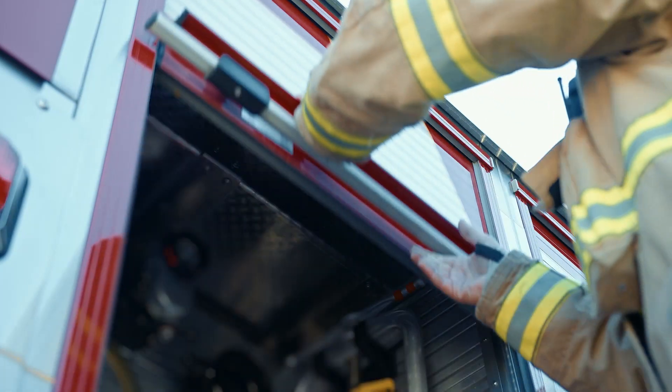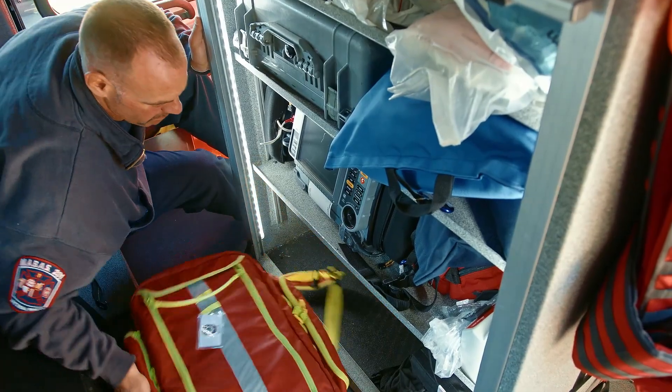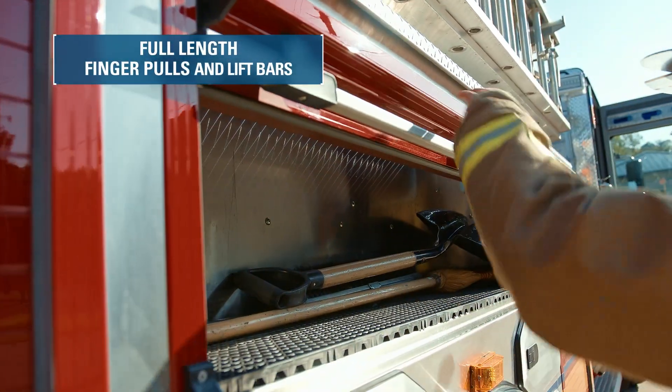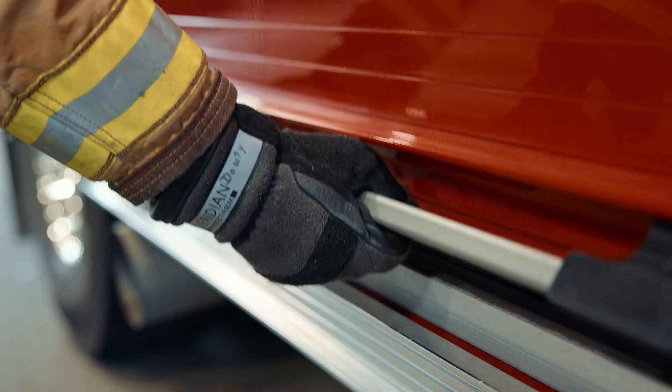Along with durability, speed and ease of use are crucial for emergency personnel. Every second counts. RLM Series 4 doors are equipped with full-length finger pulls and lift bars for quick, glove-friendly access, making the doors effortless to lift.